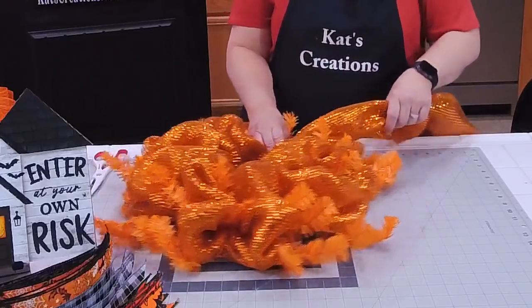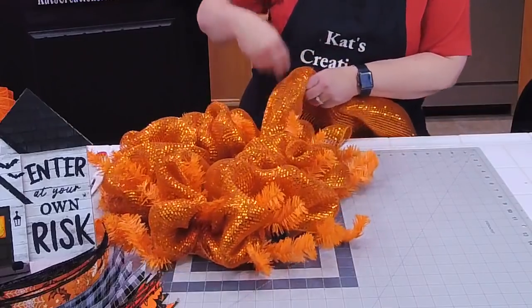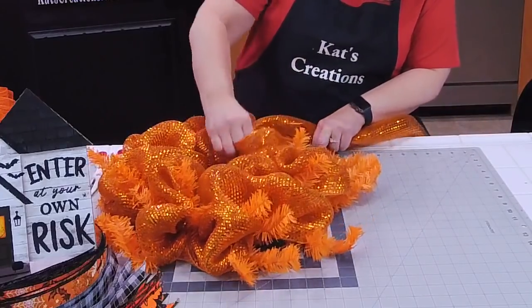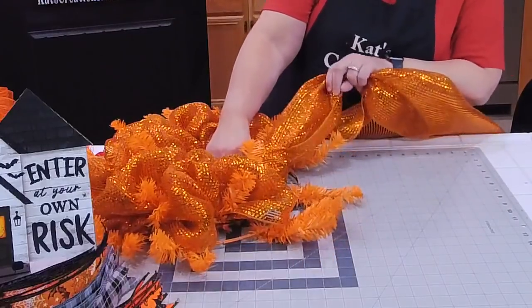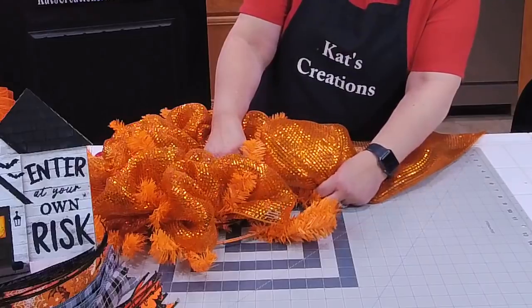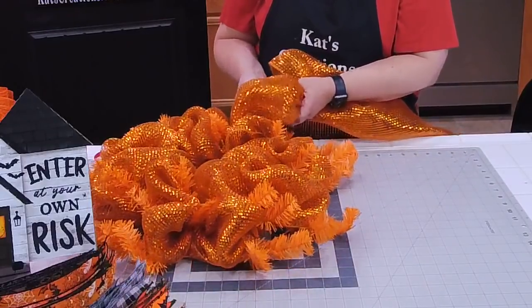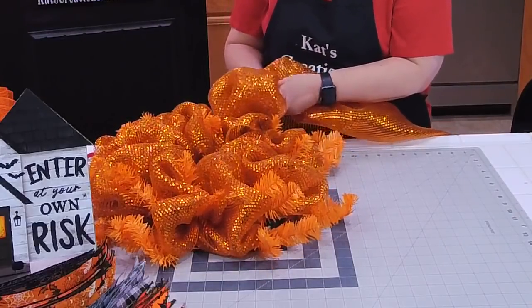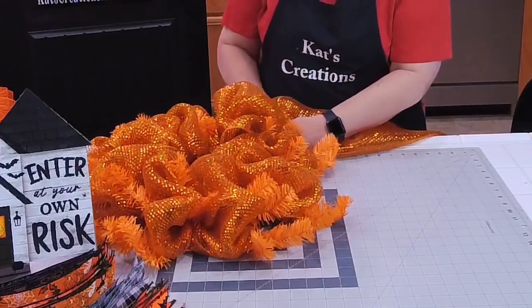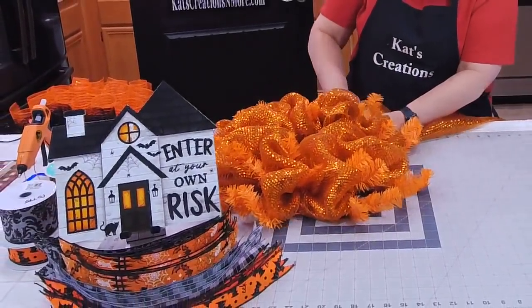I'm going to move all my pipe cleaners from the inside back to the outside, just in case I need them. Now that I've met where I started, this is kind of where they spill over to the bottom, so sometimes you have to push them out of the way. You want to look at the placement of your pipe cleaners because sometimes they're a little too close.